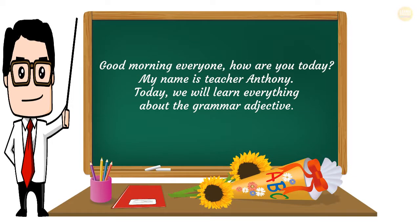Good morning everyone, how are you today? My name is teacher Anthony. Today, we will learn everything about the grammar adjective.